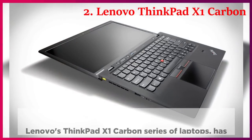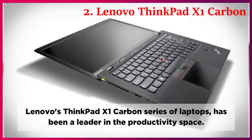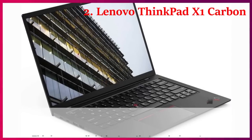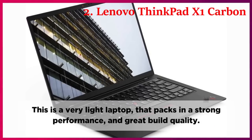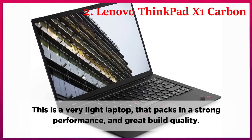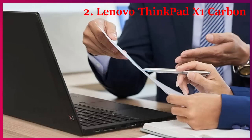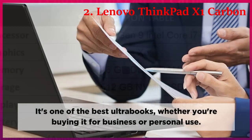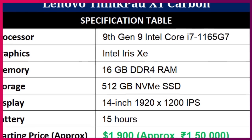Conclusion. Lenovo's ThinkPad X1 Carbon series of laptops has been a leader in the productivity space. This is a very light laptop that packs in strong performance and great build quality. It's one of the best Ultrabooks, whether you're buying it for business or personal use.